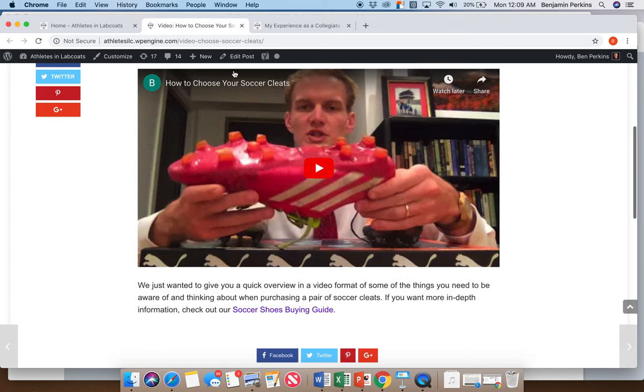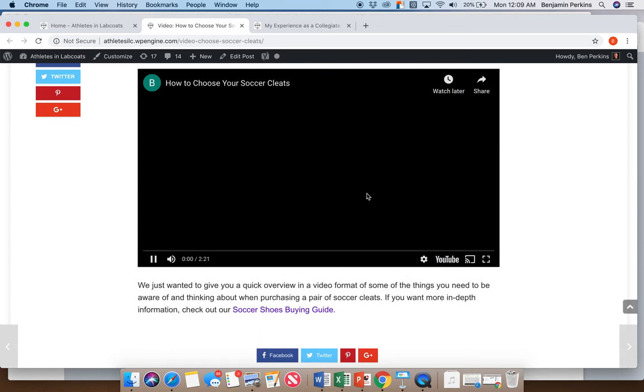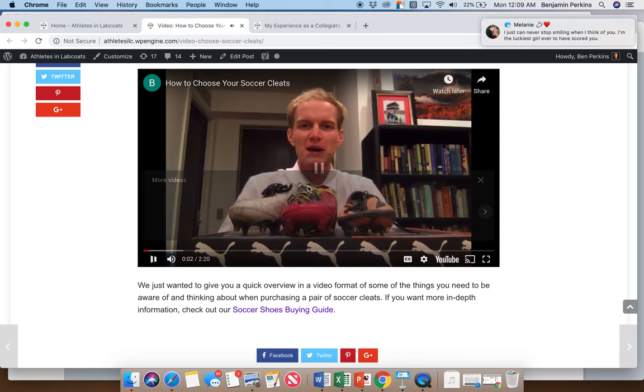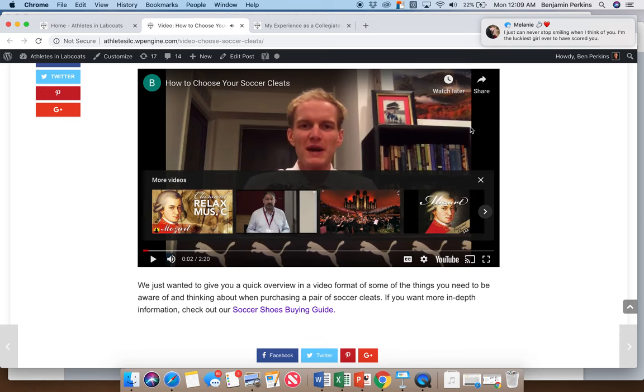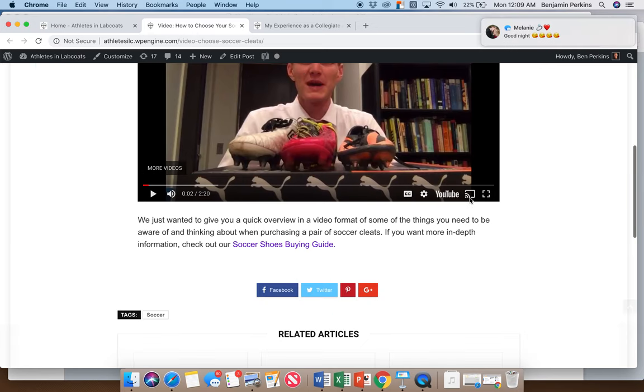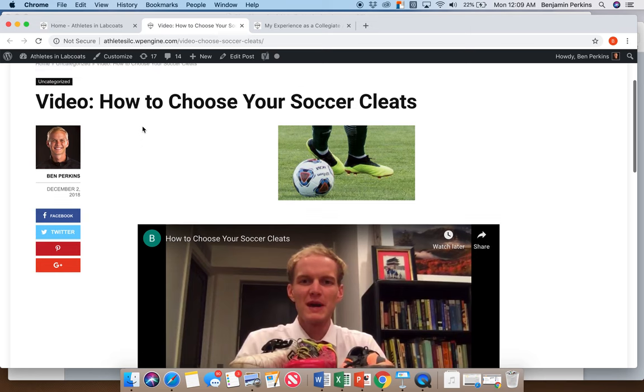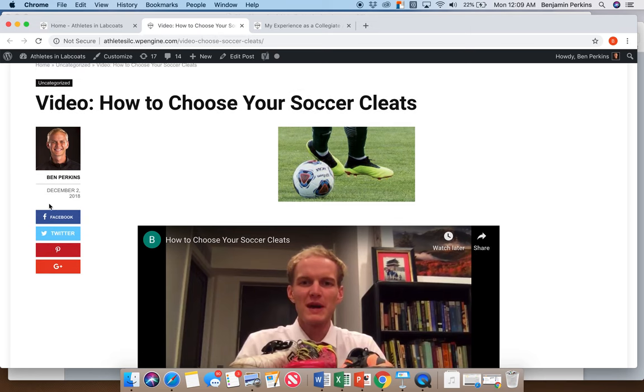Another post is 'How to Choose Your Soccer Cleats' — there I am. It's a 150-second video of me talking about the important things to look at when choosing a pair of cleats. I stopped on a very unfortunate screenshot of me. And you can share it on any of the social media icons.